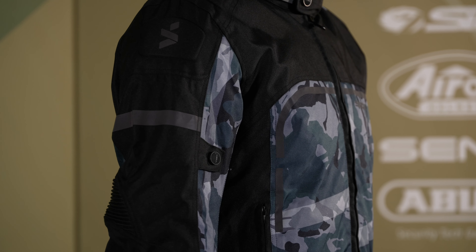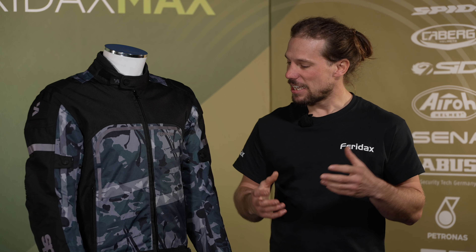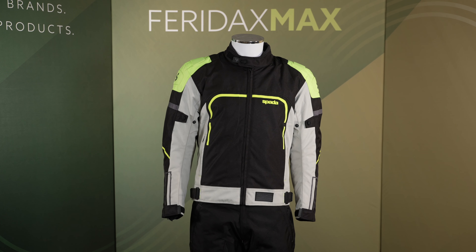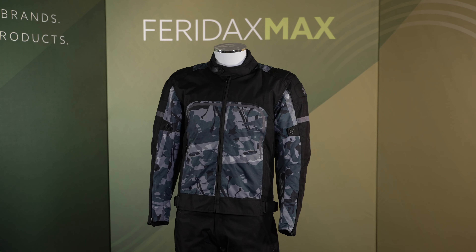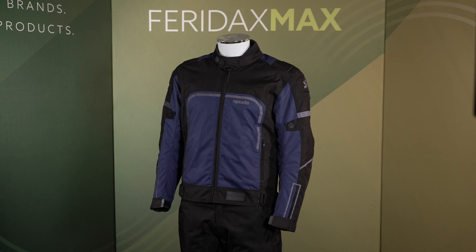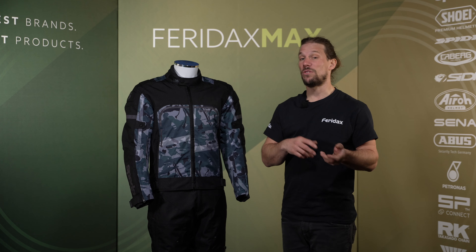Welcome to Ferradax Max. This is the Spada Calgary jacket. The Calgary is a sports jacket that comes in three colour options: black grey fluoro, black green camo, and black and blue, and in sizes small through to 4XL.